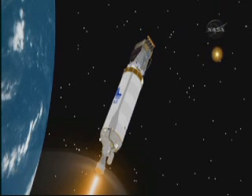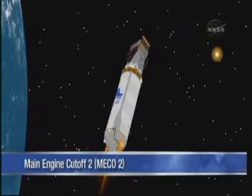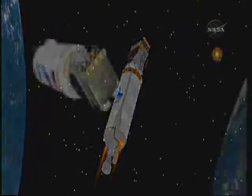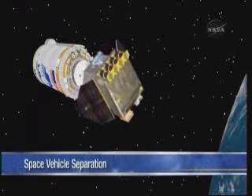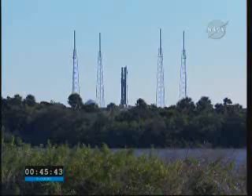We'll light the engines a second time once we get there. That second engine burn will last about three minutes, and that will put the Centaur with the payload attached into a geosynchronous transfer orbit, which is where we want to deliver the payload this morning. Three minutes after that final engine shutdown, we'll send the command to separate the spacecraft, and the spacecraft solar panels will begin deploying immediately after separation.